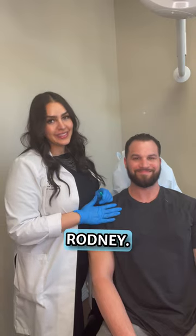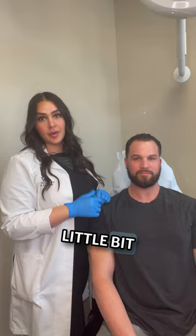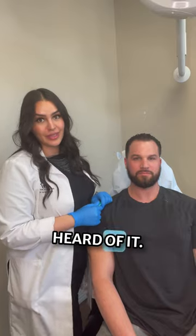My name is Christina. This is my husband Rodney. He's going to be my model to kind of explain a little bit more about Brotox, if you haven't heard of it.